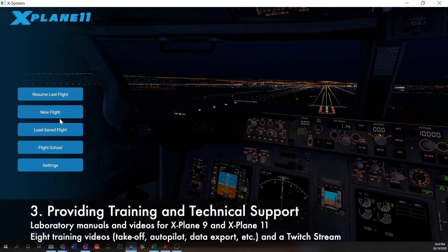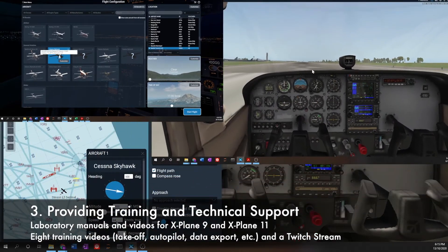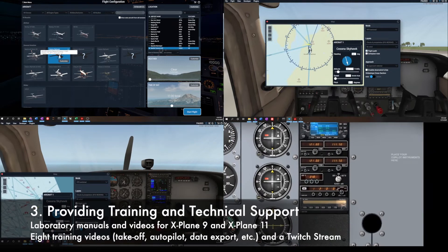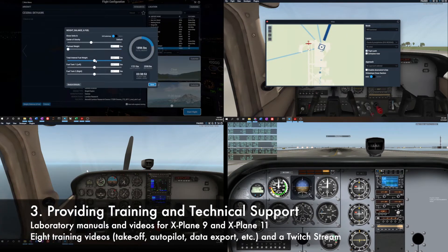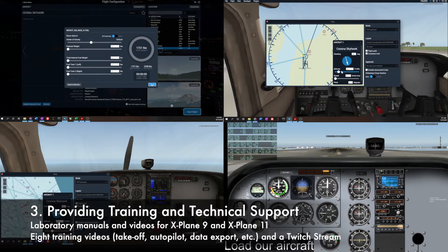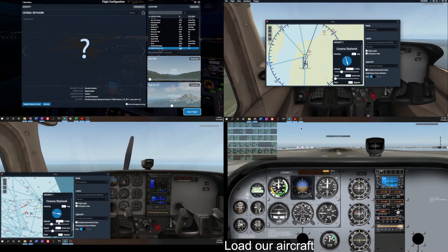Having all these pieces come together still required taking students through a number of different steps and showing them something most wouldn't have experienced before. So Daniel and I created a whole series of videos covering how to load up the system, how to load the particular aircraft, how to set up their location for navigation, how to choose a runway for takeoff, how to set and control autopilot settings, and how to do this in both version 9 and version 11 — which were quite different, and effectively doubled the workload to ensure even students with very basic machines could run the full experience.